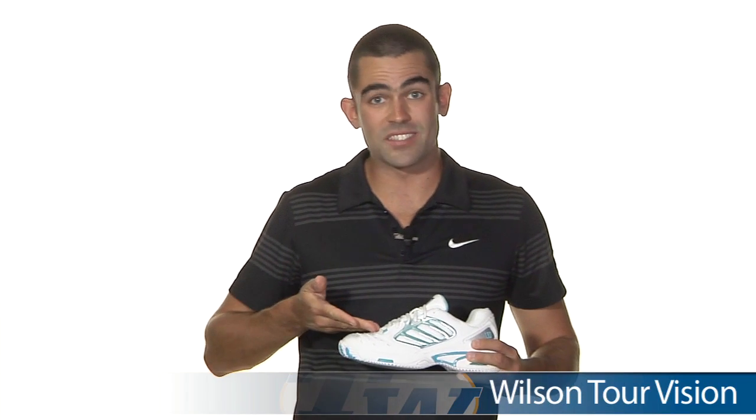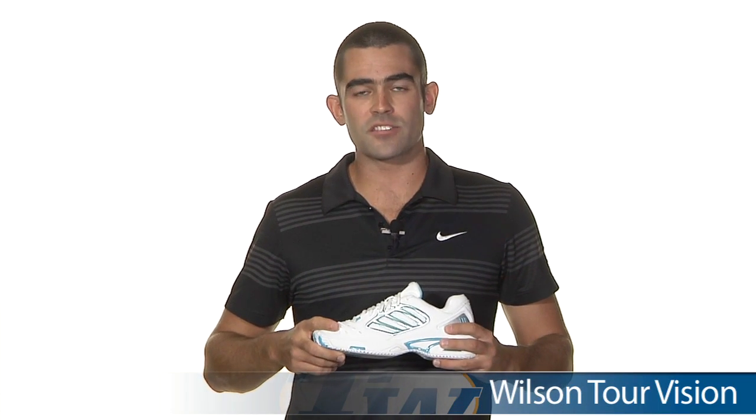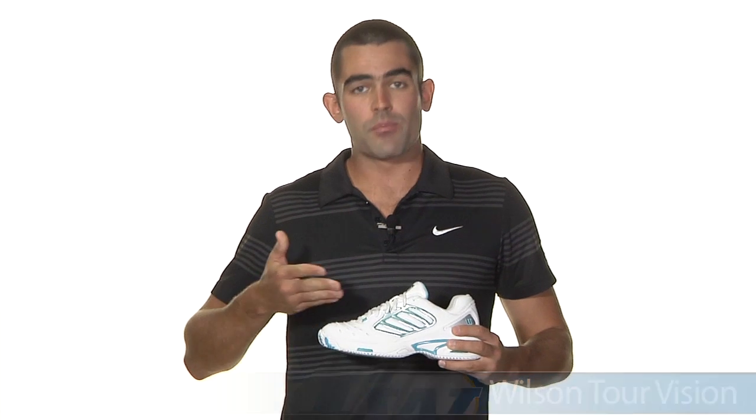And last, we got the Wilson Tour Vision in a white, blue and silver with a six-month outsole durability guarantee. Proceeds from the sales of this shoe go to the Breast Cancer Research Foundation — very cool. Only $69.00 for this shoe. Great performing shoe at a great price. That's all the time we got for today. To see all these great deals and many more, check out tenniswarehouse.com.